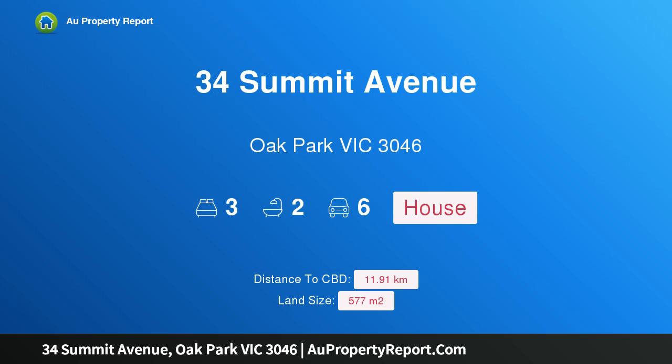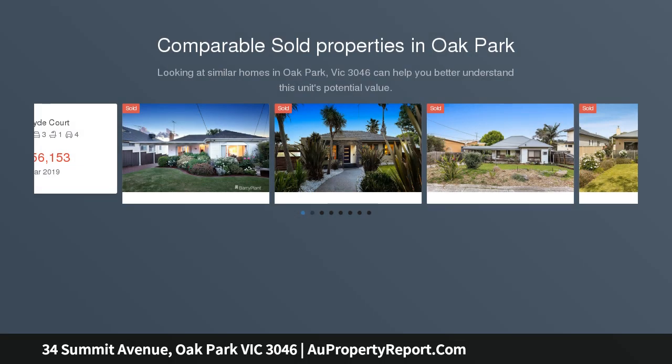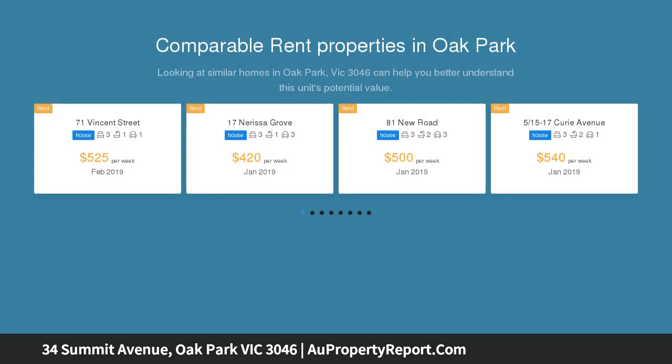Hi, I am glad to introduce property 34 Summit Avenue, Oak Park, Victoria 3046. Smitten with Summit — location, location, location. It simply does not get much better than this. This extended and welcoming weatherboard family home is situated in a popular Oak Park locale, ideal for anyone looking for that extra space inside and out.